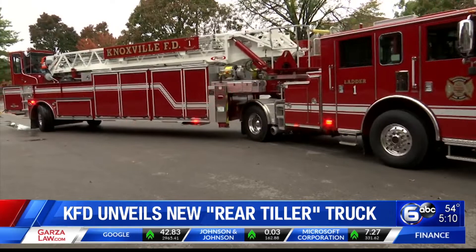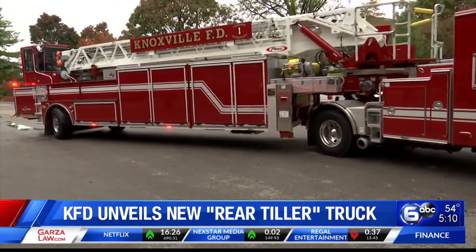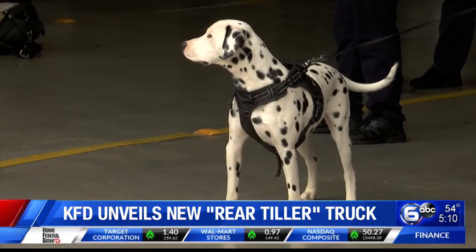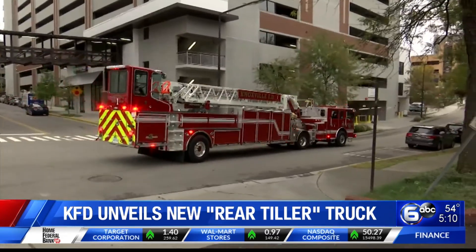Over the last six weeks, KFD has certified six new rear tiller instructors and 18 rear tiller drivers. This truck is replacing a 15-year-old truck that will now go into reserve status.